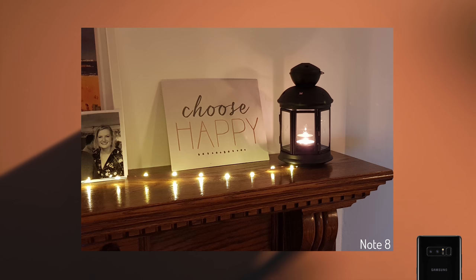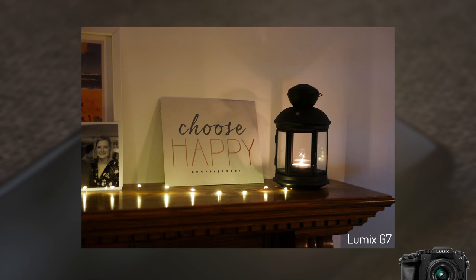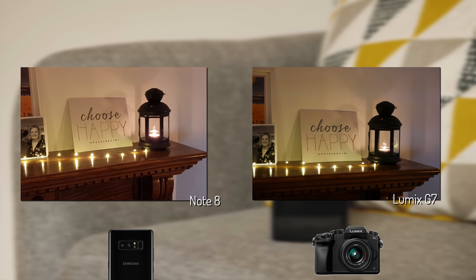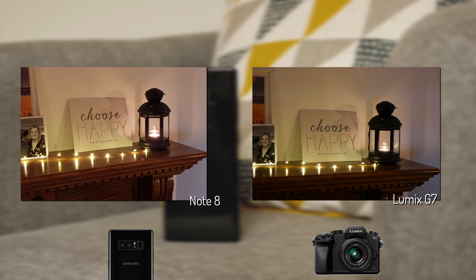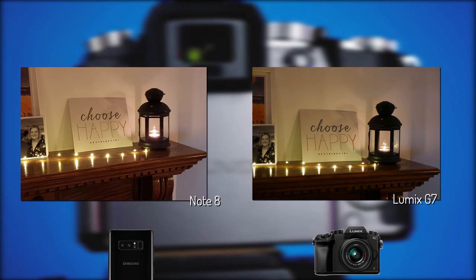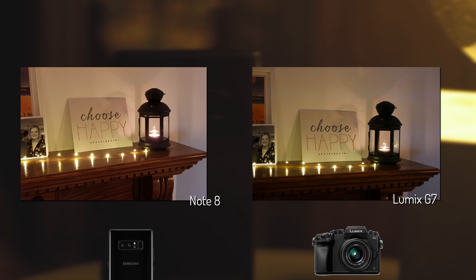How does the Note 8 fare with low-light photography? With this first image of a mantelpiece, it does reasonably well — wood grain is clearly visible, the text on the 'choose happy' sign is legible, though there is a slight cold blue tint to the LED bulbs and candle. The G7 is instantly at home with its f1.7 lens in this situation, producing a nice warm scene that matches the glow of the candle, with bokeh handled well. Side by side the depth of colour in the G7 puts the Note 8 to shame, and while the Note 8 is detailed it looks washed out by comparison. This round goes to the DSLR.